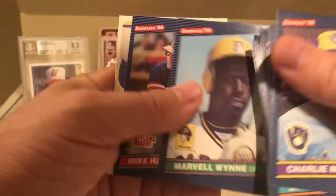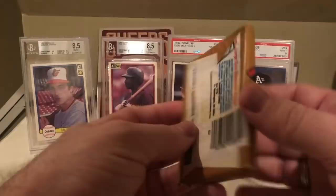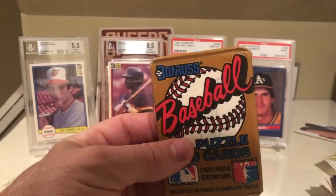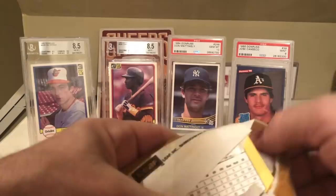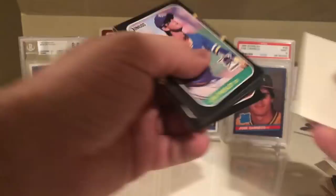On to 87 - 87 has a ton of rookies: Maddux, Bonds, Big Mac, Bo Jackson, Barry Larkin, Kevin Brown, Rafael Palmeiro, David Cone, and Will Clark. So hopefully we can hit something here. So far I've got a big zero for four.